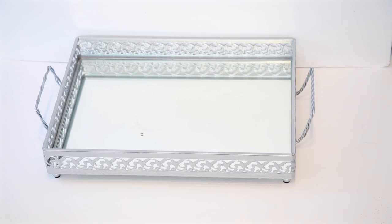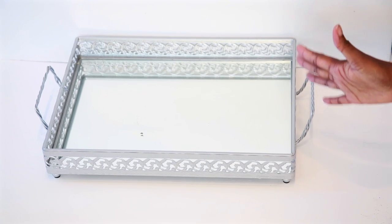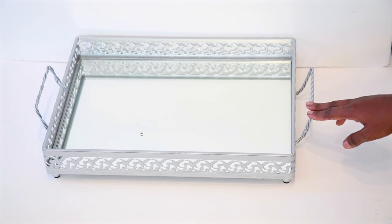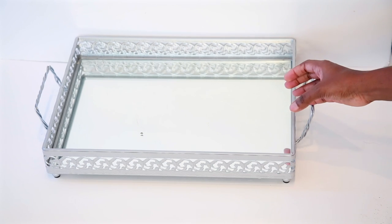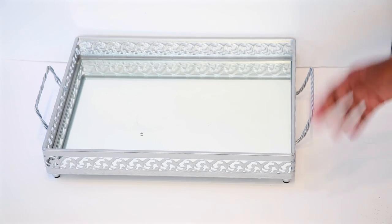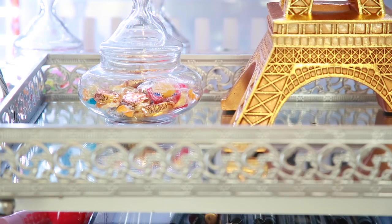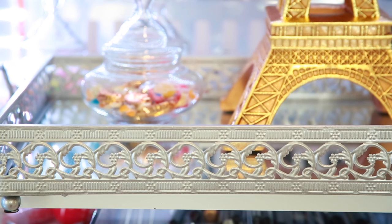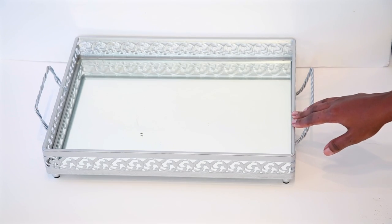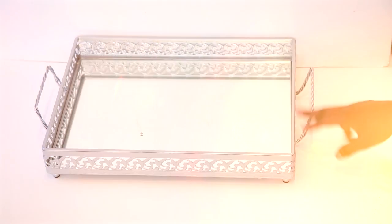I'm going to give this a five out of five because it was just a great buy. It has some weight to it so it's not going to fall apart, and shipping was very quick. I have it in my living room on my ottoman with flowers and a candle. You can also use it for makeup products, perfumes — it's multifunctional.